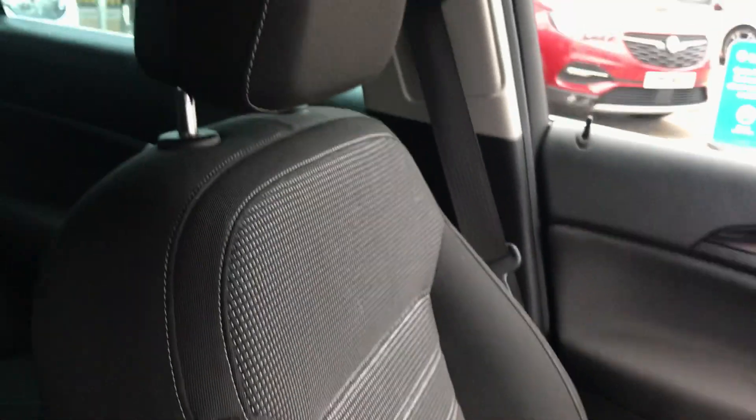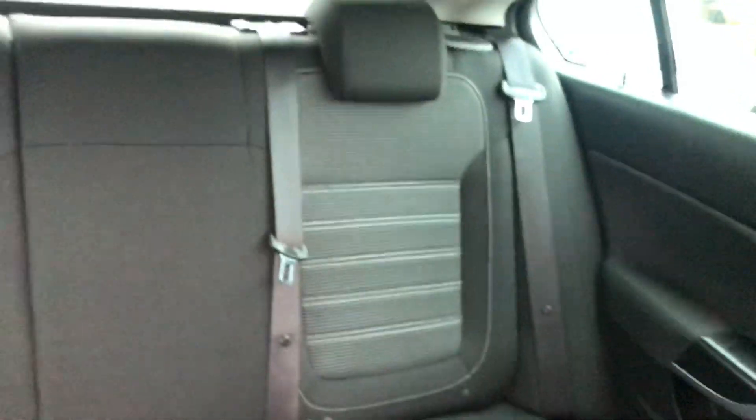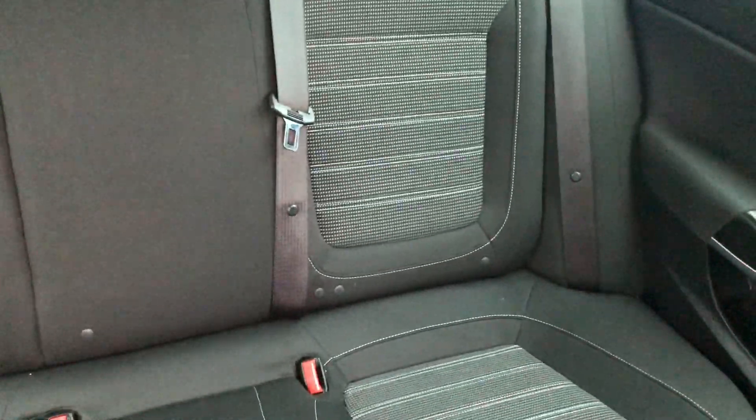Moving on to the seats in this Vauxhall Insignia, they're finished in black cloth with grey cloth finishing off that centre design. That same design is mirrored in those back seats and you'd have ISOFIX tethers on there just to ensure the safety of any passengers travelling in the rear of this car. There's also a fantastic amount of leg space throughout the whole car as well, which ensures comfort.